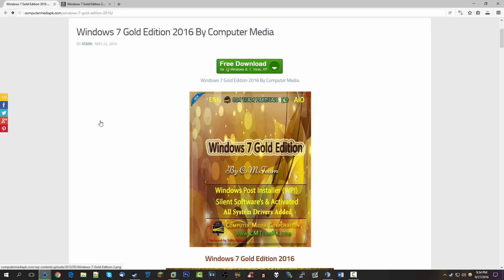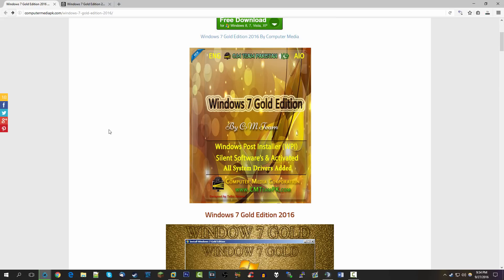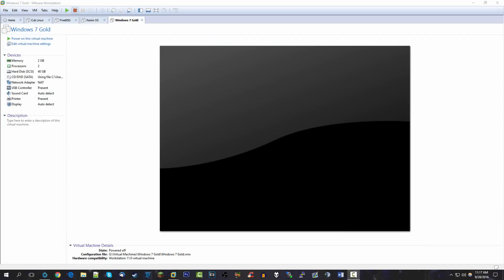So what we're doing in this video is taking a look at Windows 7 Gold — the successor to Windows XP Gold — and seeing how it all adds up. We have a virtual machine all set up, and I'm going to give an overview of the installation process, cutting out the long parts as usual, then getting into the actual operating system.